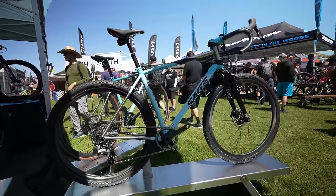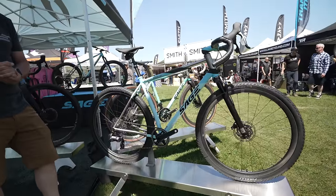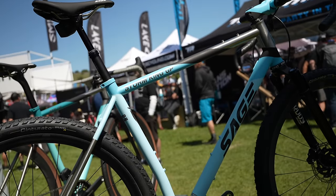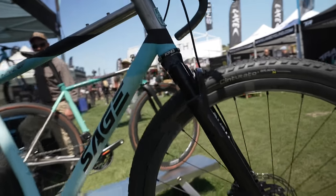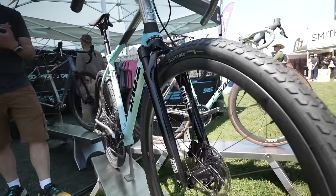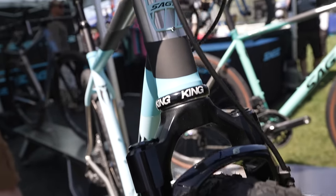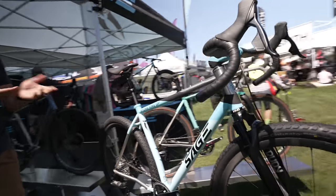Our Storm King GP bike is really for aggressive gravel racing — it's designed specifically for suspension forks, such as the RockShox Rudy or the Fox Taper Cast. You can also run a dropper post. I've become such a huge fan of suspension forks after racing on them for about two years, simply because it changes the ride, smooths out the gravel, and I'm fresher and faster at the end of the race than if I were on a rigid fork.